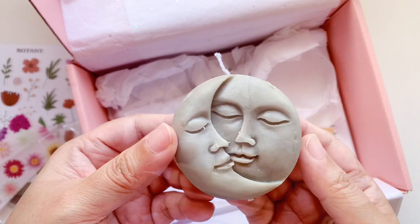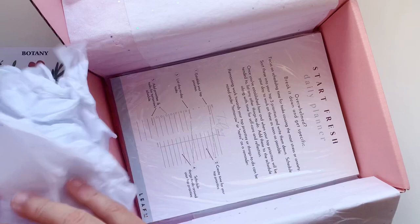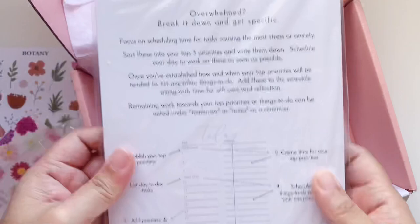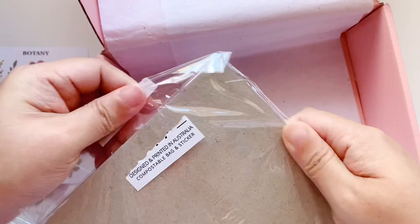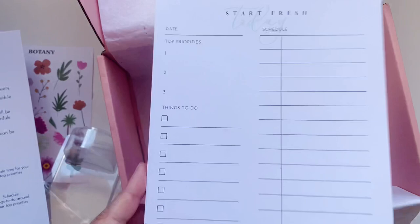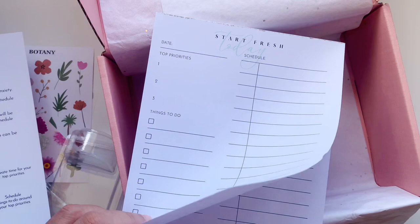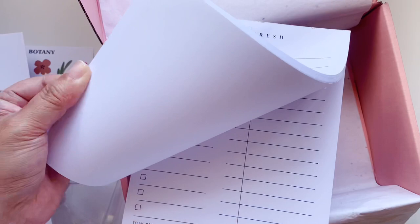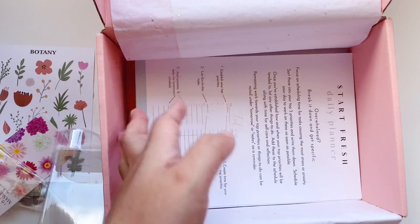There's also a wooden block, which I assume is a card stand for displaying the cards — and I was right. Then the main item at the bottom is the Start Fresh Daily Planner Pads from Leaf Street, designed and printed in Australia. The bag is compostable and so are the stickers included. It's an A5 size, so you can tear off pages, punch them, and add them to an A5 planner. The back has no print, and it teaches you how to use it — I'm really excited to try this.